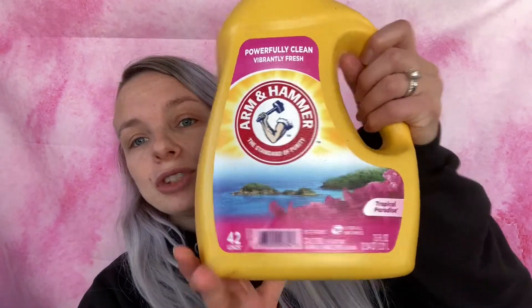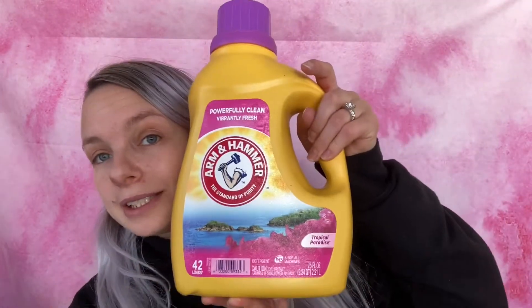For my first order I had a paper coupon. I got this Arm & Hammer laundry detergent — this is the Tropical Paradise scent, 75 ounces. These are $5.50 and I had a $2 off coupon, so it came down to $3.50.